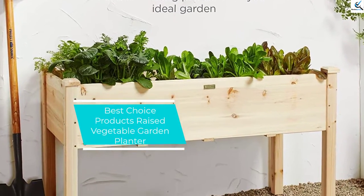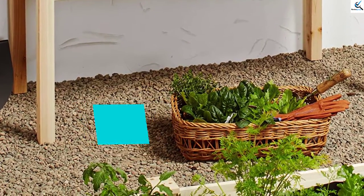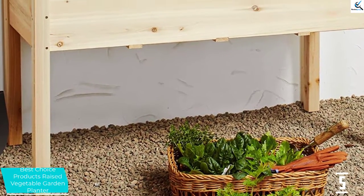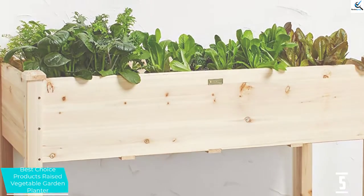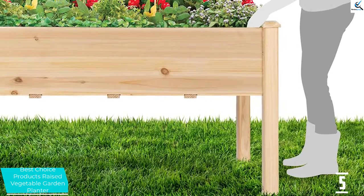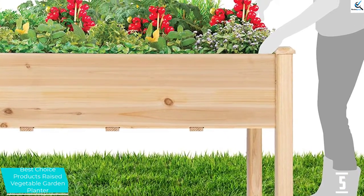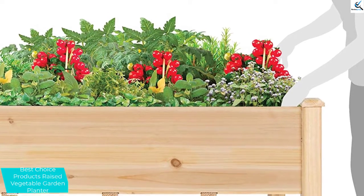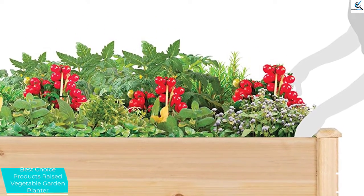Starting at number 5, we have the Best Choice Products Raised Vegetable Garden Planter. It is one excellent garden planter that you will find ideal for your garden. It has been raised to a better level that will allow for easy planting of the crops. The garden planter is easy to assemble and requires very minimal tools. It is a spacious planter that will accommodate a wide range of plants, hence ideal for massive planting.